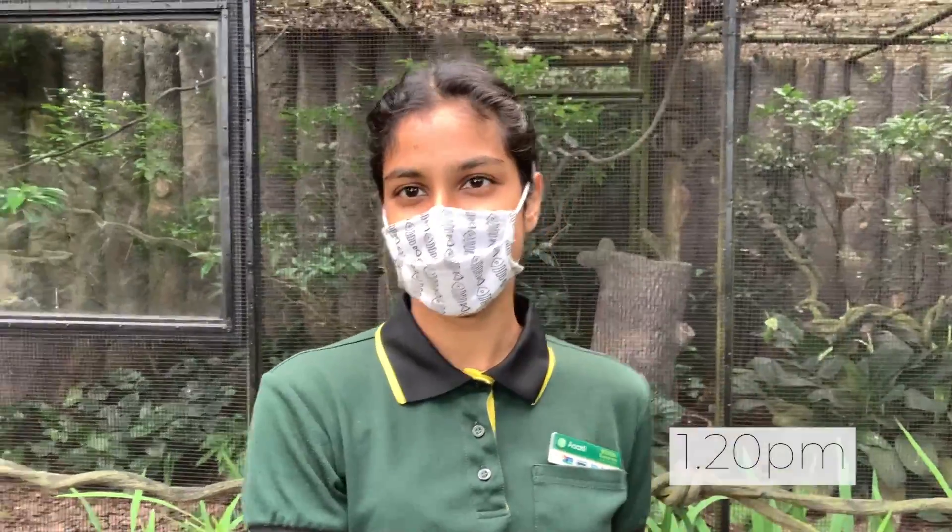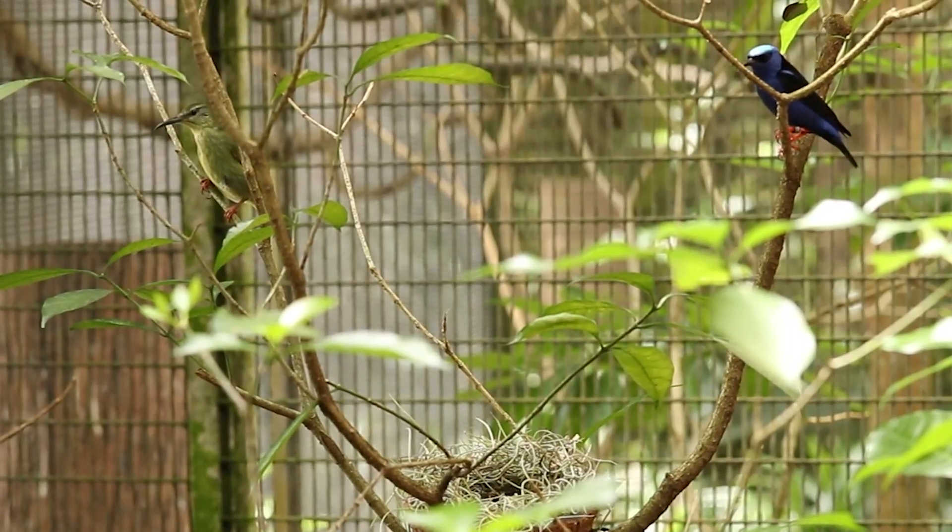We have two pairs of red-legged honey creepers that we want to breed. One of the pairs is right behind me and this pair is really good — they are couple goals. They click very well, hang out with one another, keep going around together, feeding together. So these are good signs, which means we are going to focus on them and give them all the houses they need.